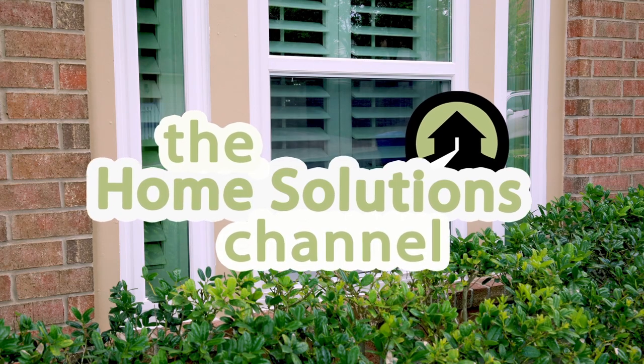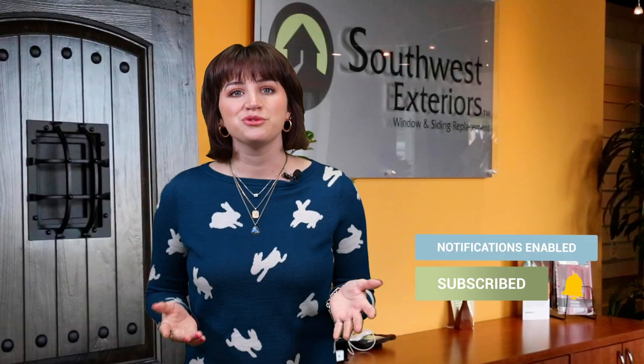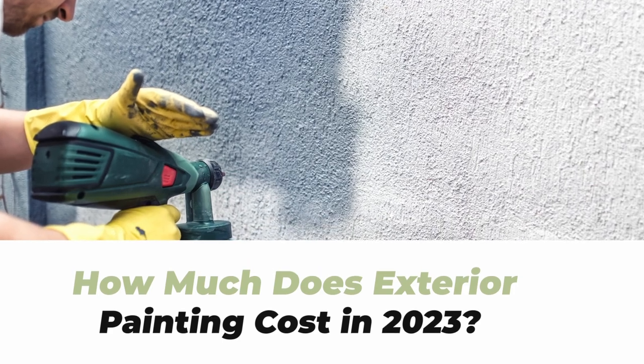Hi, I'm Rebecca from Southwest Exteriors and welcome to the Home Solutions Channel. Repainting your home's exterior may seem like a small project — you may think it can't cost that much. But the truth is, like any home renovation, exterior painting is an investment. Today we're going to talk about how much exterior painting costs and what goes into the cost.